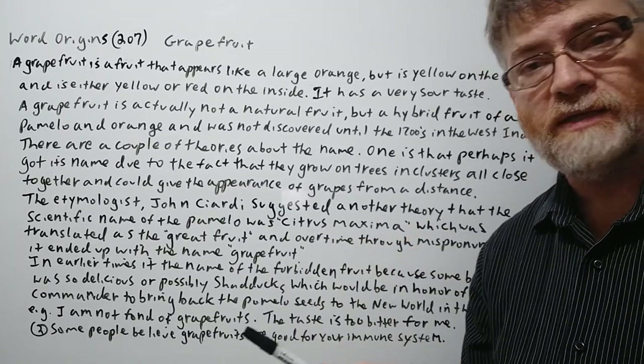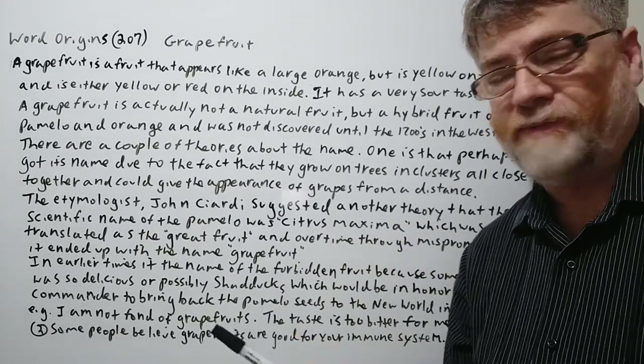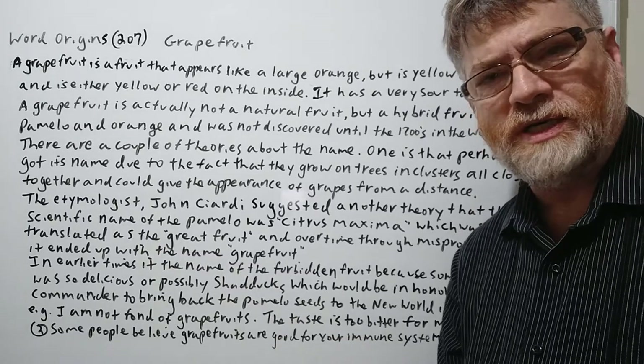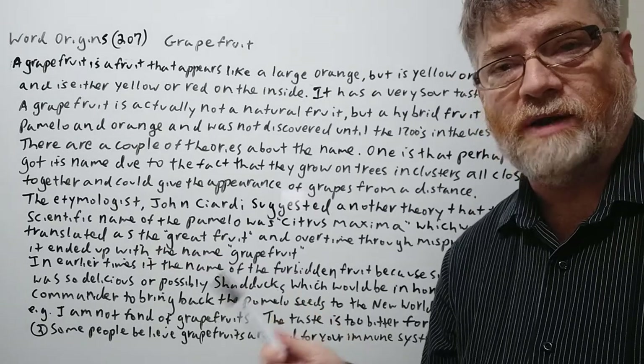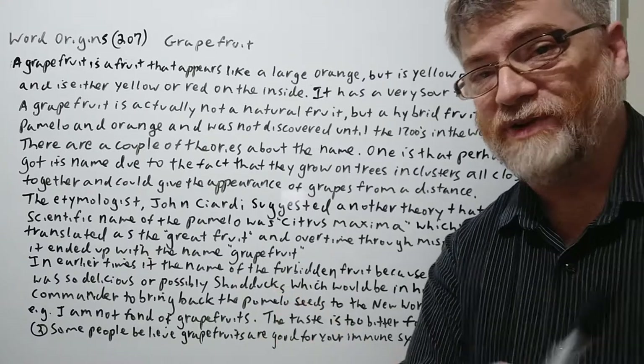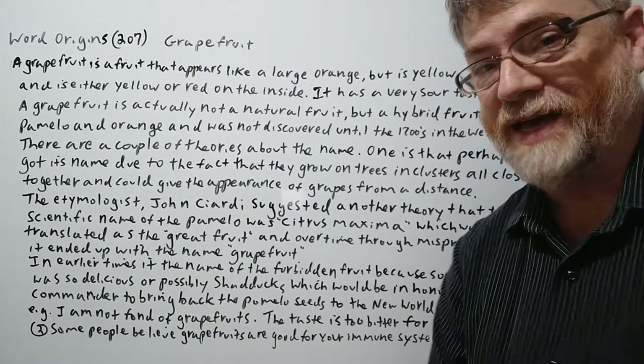I never knew this until I looked it up online, and that's what they do. I've seen orange groves and orange trees but I've never seen trees growing grapefruits — I'm originally from the Northeast, so there's definitely no orchards or anything like that out there.